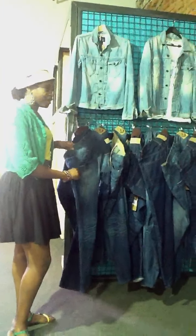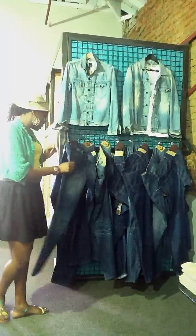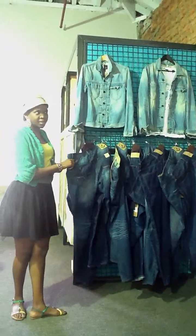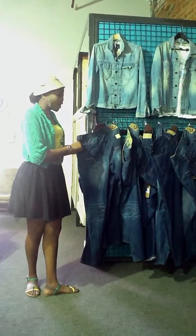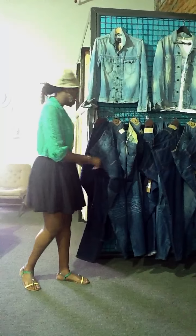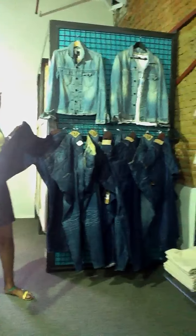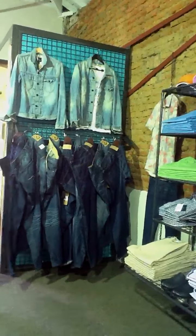Scotch and Soda is a brand from Amsterdam, which is very, very cool — it's a cool brand, all the way from that side. The quality is quite good. We have different kinds of jeans in different sizes and they fit quite well. More of the straight cut jeans — that's what people are wanting today.